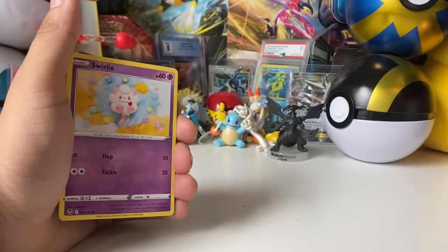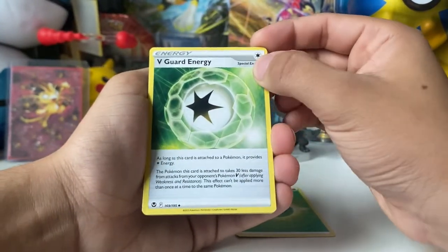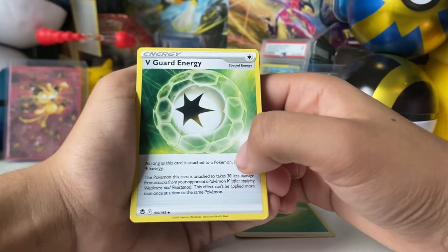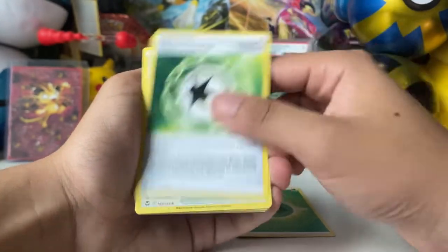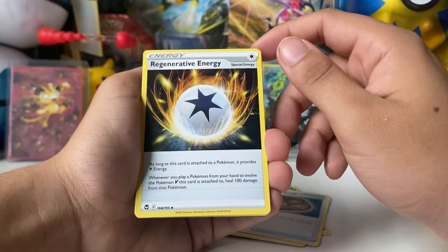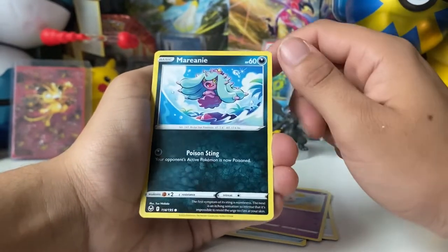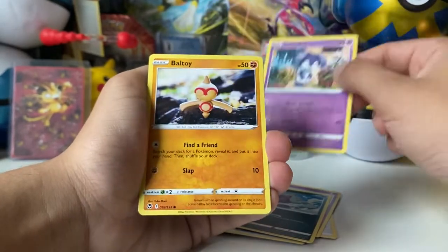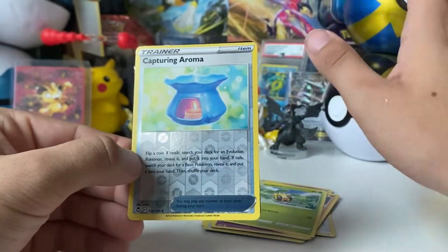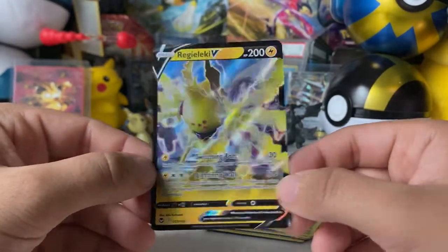Alright, pack two. We have a Trash Energy, a V-Guard Energy — haven't seen this one before. 'This Pokemon takes 30 less damage from opponent's V cards and V-Max cards' — interesting! Unidentified Fossil, Regi, some energies. Whenever you play a Pokemon to evolve a V, heal 100 damage — interesting. Sirfetch'd, Dedenne, One Ball — nice. Capturing Aroma as an uncommon reverse. No pulls from the reverse slot yet, but we do get a V card — one I wasn't super interested in, but always good to get a V card.